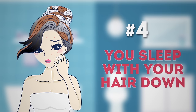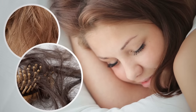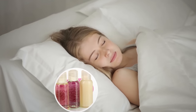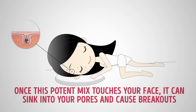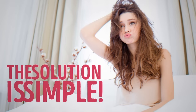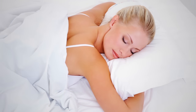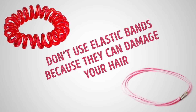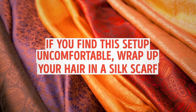Number four: you sleep with your hair down. Hair contains a lot of dirt and grease that can damage the skin on your face, thanks to pollutants outside. It also has natural oils and chemicals from hair care products like shampoo, conditioner, and treatments. Once this potent mix touches your face, it can sink into your pores and cause breakouts. Sleep with your hair tied loosely enough to not cover your face — use a scrunchie for a loose ponytail, not elastic bands. If you find this uncomfortable, wrap your hair in a silk scarf.